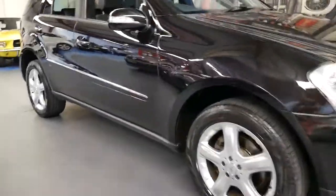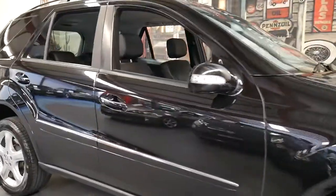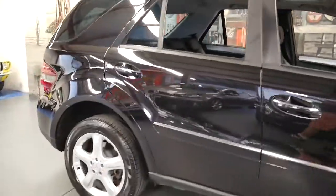Welcome to the Old Timer Centre. My name is Philip Tarrant and I'm going to have a talk to you about this beautiful Mercedes-Benz.